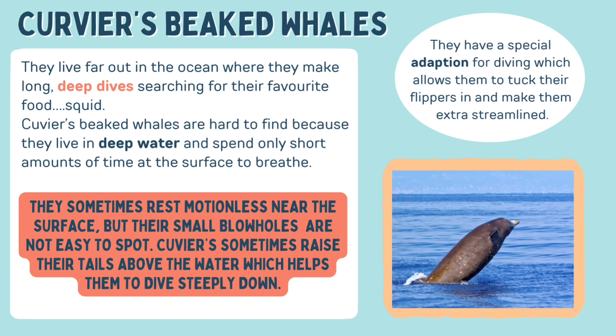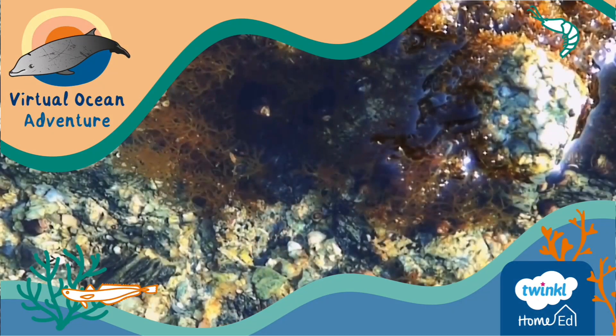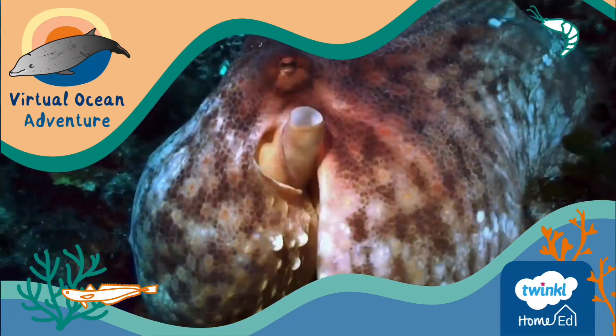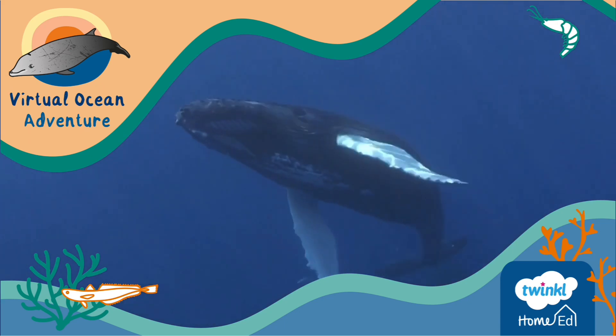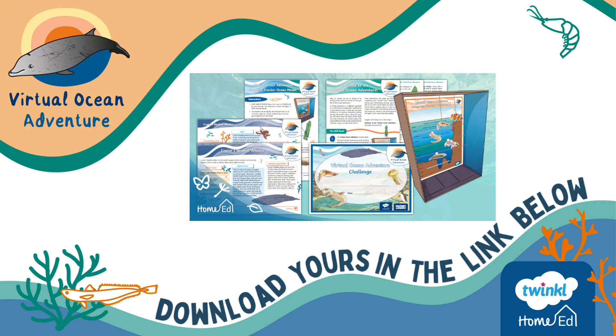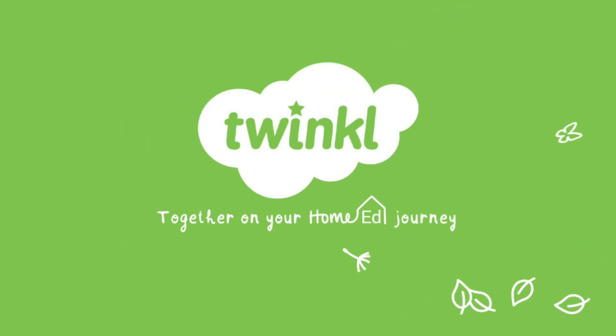We've found the beaked whales, so we've completed our virtual ocean adventure. And what an amazing adventure it's been. Here's a reminder of just some of the amazing life we've found beneath the ocean waves. Thank you so much for joining us and remember to download your virtual ocean adventure resource pack. You'll find the link below this video. The virtual ocean adventure brought to you by the Twinkl Home Ed team.